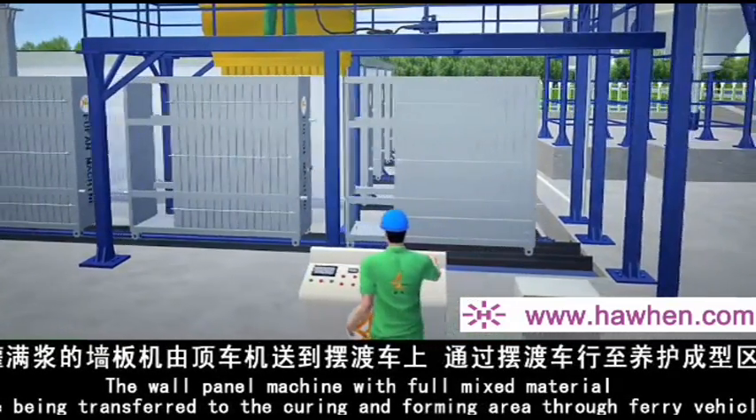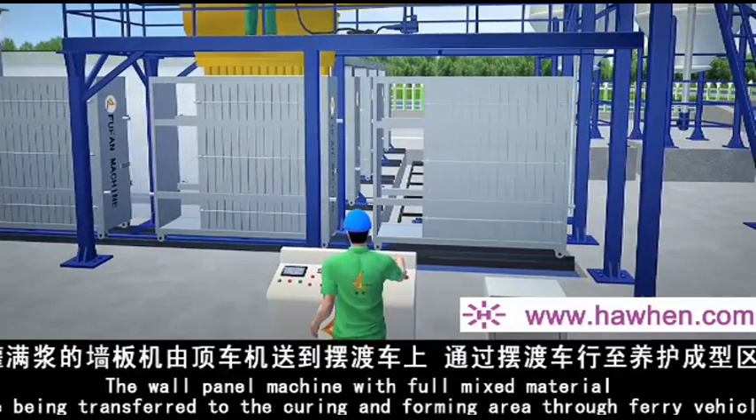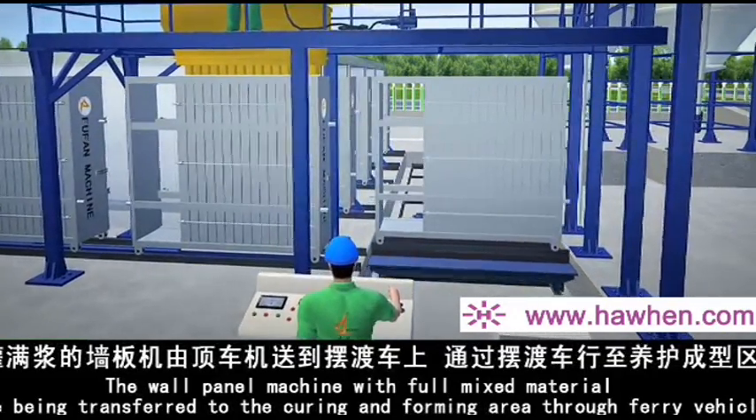After the wall panel machine is fully mixed, the materials are transferred to the curing and forming area through a ferry vehicle.